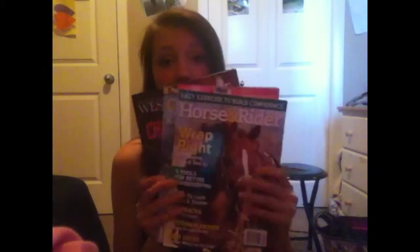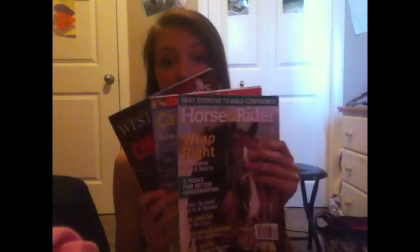Next I have a couple of magazines, probably for when I'm on break or something. I never really use them, but I just have a couple of horse magazines in there.